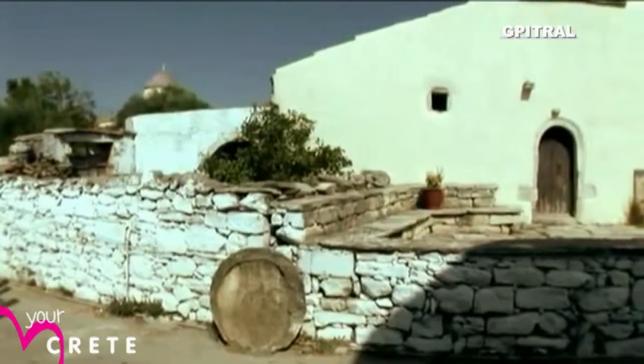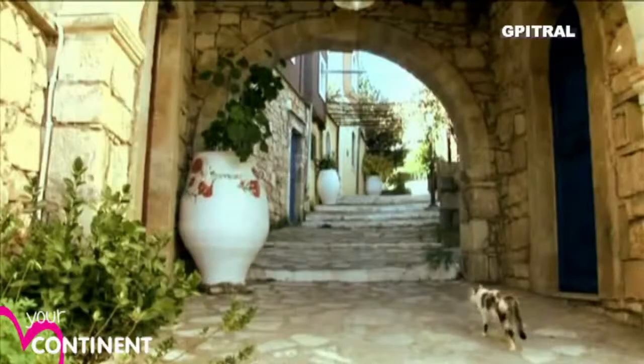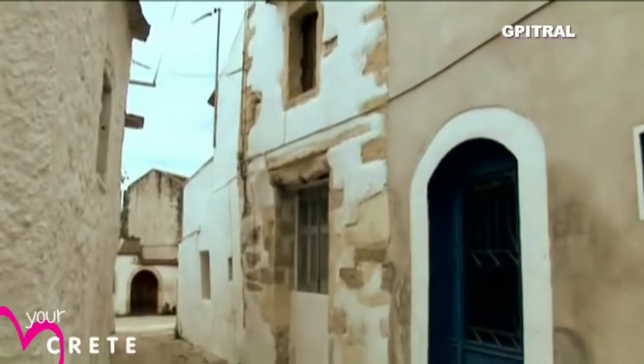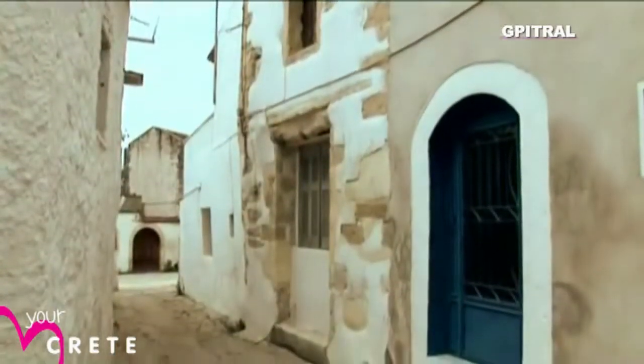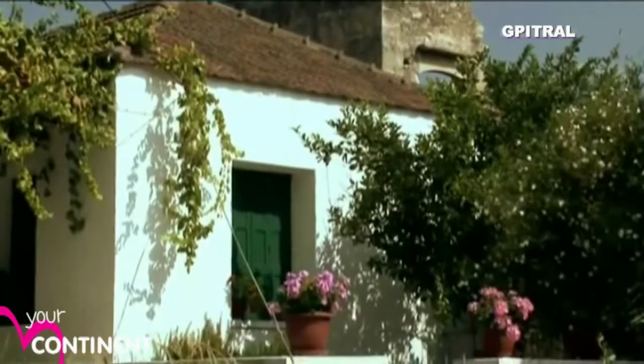Cretan village architecture is a product of the environment, climate, and the materials that are at hand. Villages are often compact, sharing walls and threaded by a maze of alleyways. Pitched red tiled roofs are common in rainy mountain regions, flat ones in drier areas.